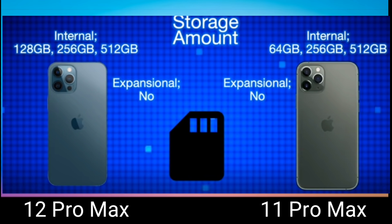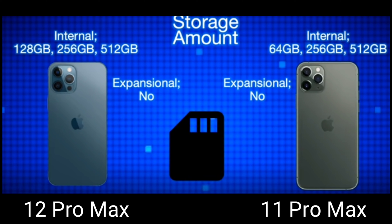Moving on to storage — both phones have no memory card slot. The 12 Pro Max base model starts at 128 gigabytes, then 256 gigabytes, with a maximum of 512 gigabytes and no option to expand memory. This is better compared to the 11 Pro Max whose base model is only 64 gigabytes, which is really not enough — especially since it supports 4K video recording, which will fill up your storage quickly.